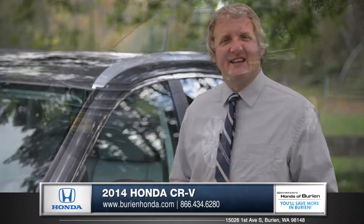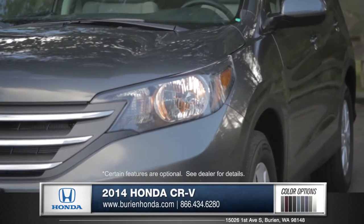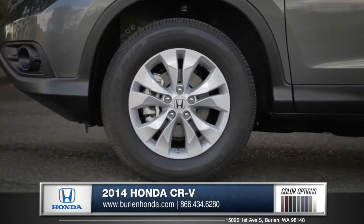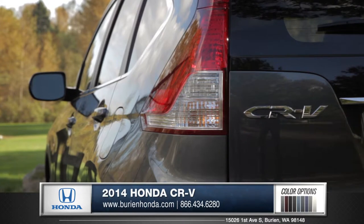Hi, I'm Rob and I'm standing next to the 2014 Honda CR-V. Sleek lines and an aerodynamic body make for a very stylish SUV. Featuring alloy wheels and large wrap-around tail lights, the CR-V stands out from the rest.